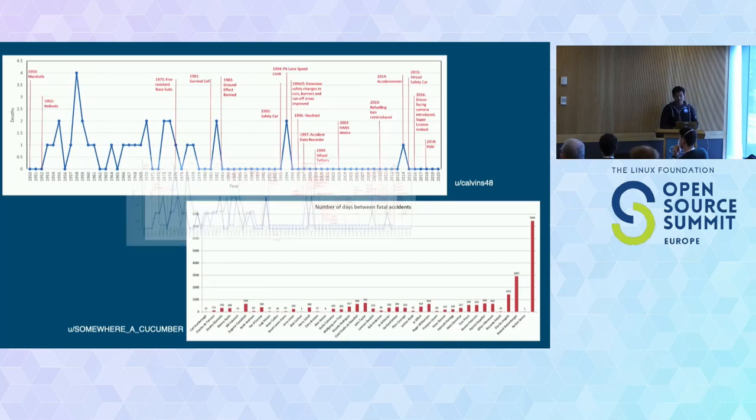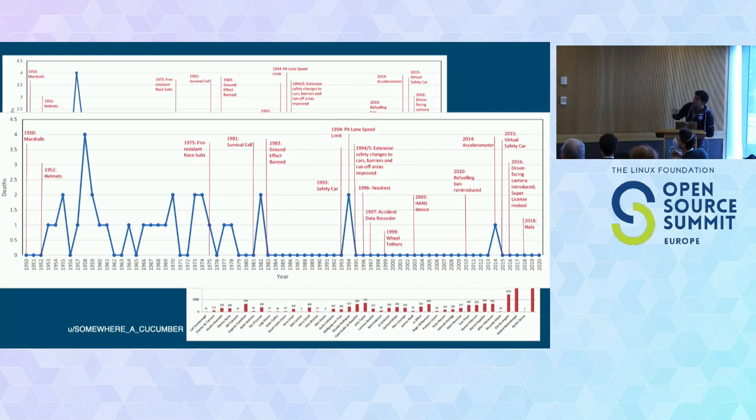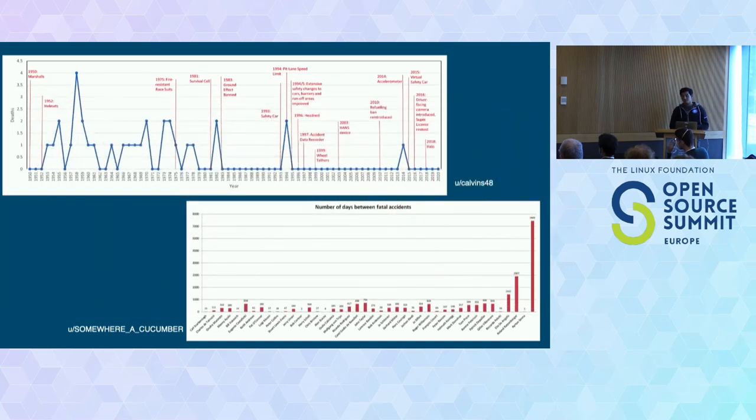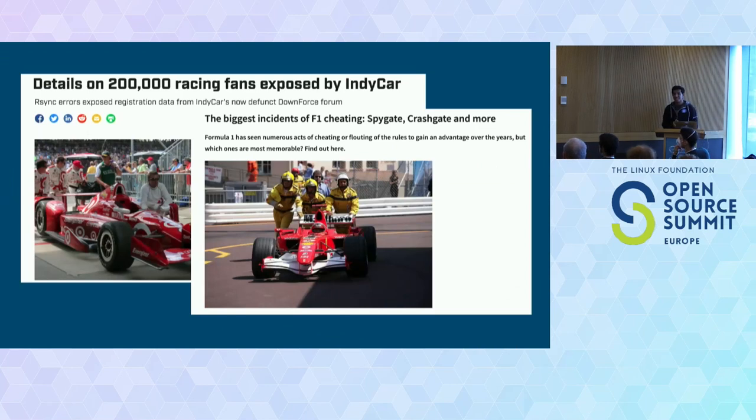Checking the data, it actually works. The first graph shows the number of deaths compared to the introduction of new safety measures — as Formula One and the FIA started introducing more safety measures, the number of deaths decreased. The latest death was in 2014 at the Japan Grand Prix. Also, the number of days between fatal incidents has increased as more safety measures were introduced. Interestingly, even the people who excel in car engineering from a safety standpoint still struggle to make their systems secure in the IT sense.